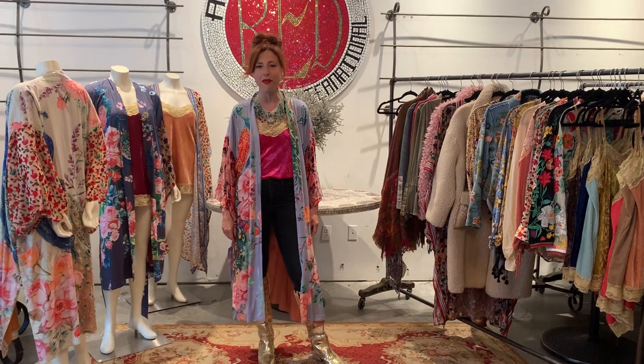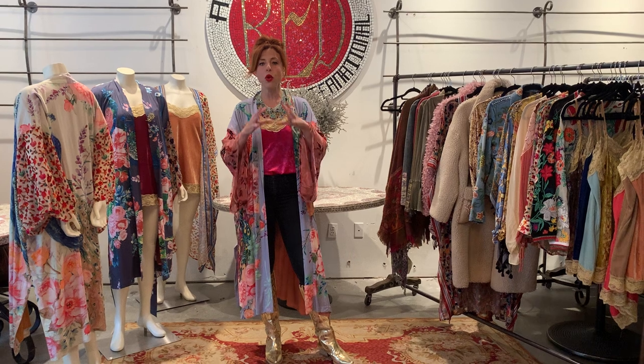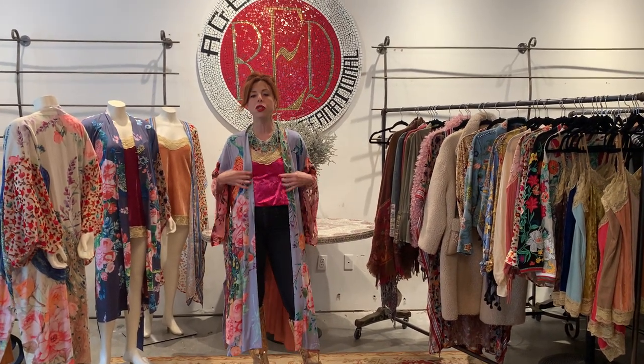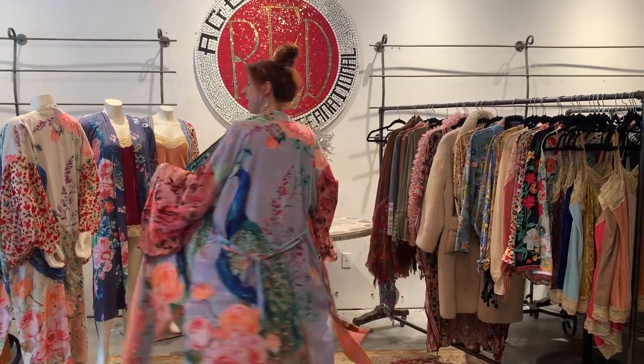I'm a little eccentric, so I have my gold boots — you don't have to have the gold boots. This is like the piece. So if your uniform is jeans and a tank top or leggings and a tank top, you just throw one of these over it and you just make an entrance. Just one more little twirl for you.